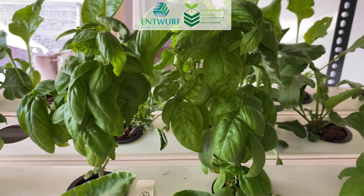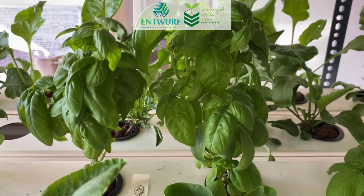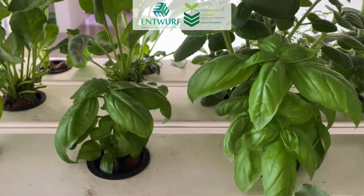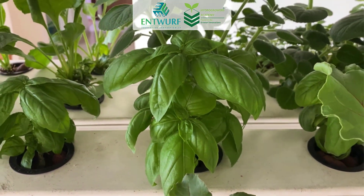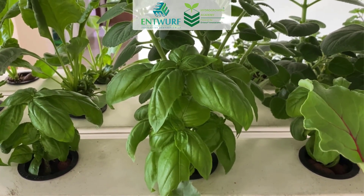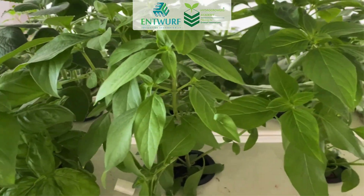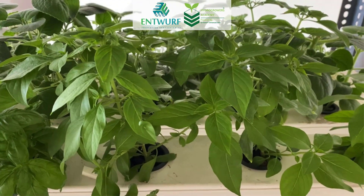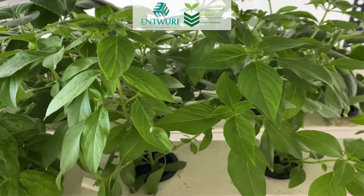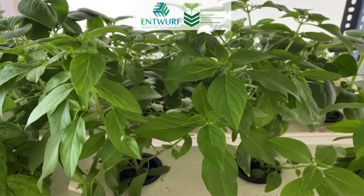The fourth variety is Genovese basil. This is a really aromatic herb, and once it comes up in the system it gives such beautiful leaves with a sweet aroma — it's a great herb to grow hydroponically. The fifth variety is also a type of basil: Sweet Pie basil. This herb also has very beautiful, sweet-smelling leaves, and I am really happy that I planted this one.